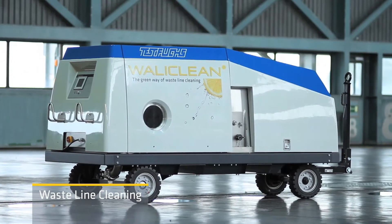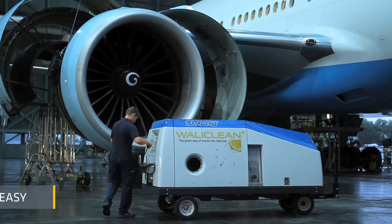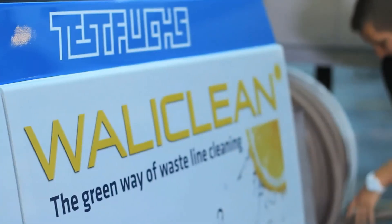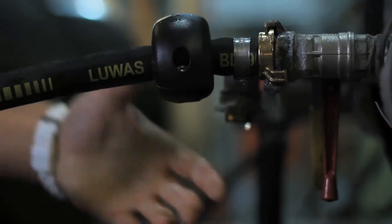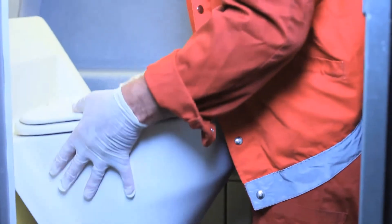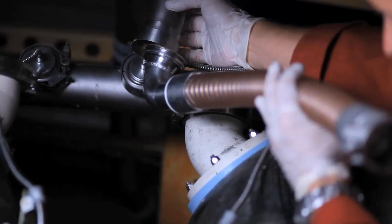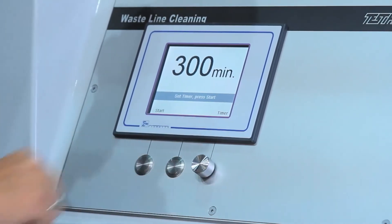WallyClean is the new innovative method of cleaning all vacuum waistline systems. WallyClean is fast and easy to use. Once the process has been started, it is not necessary to monitor the action.